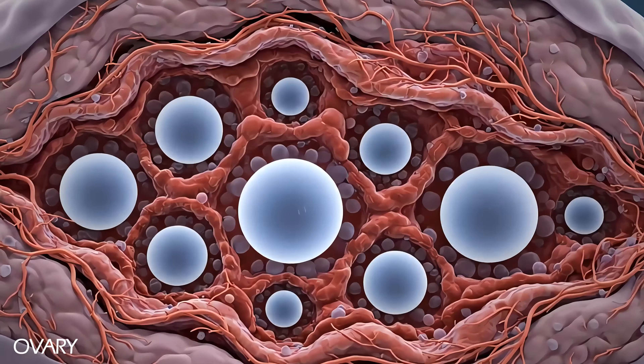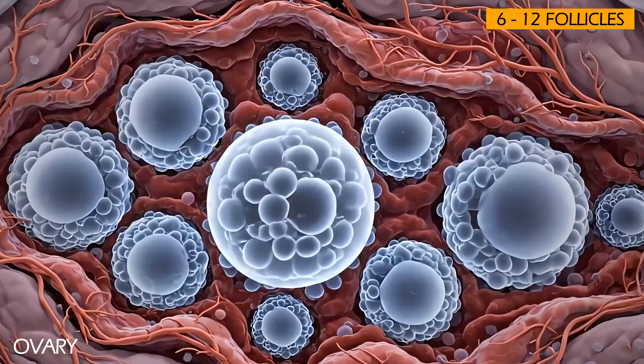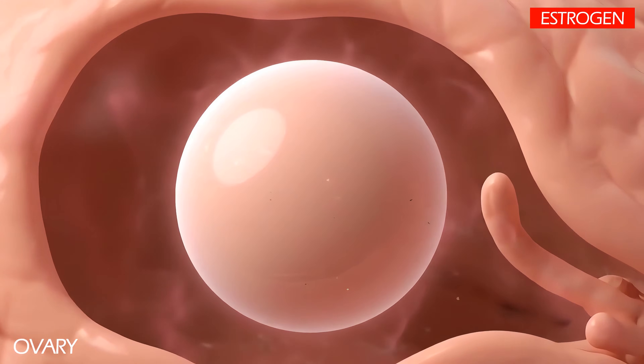After these hormones reach the ovaries, they cause about 6 to 12 follicles to wake up and start to mature. As the eggs mature, the follicles secrete estrogen, the main female sex hormone.